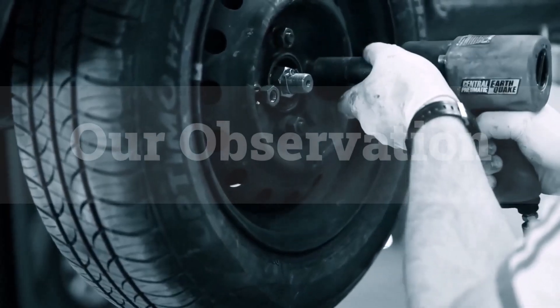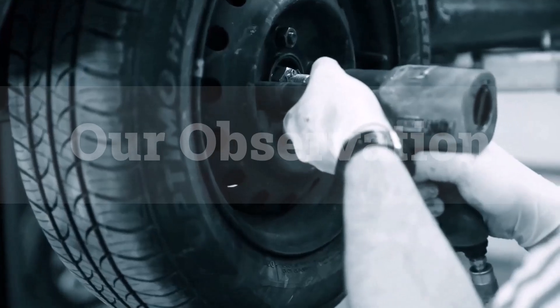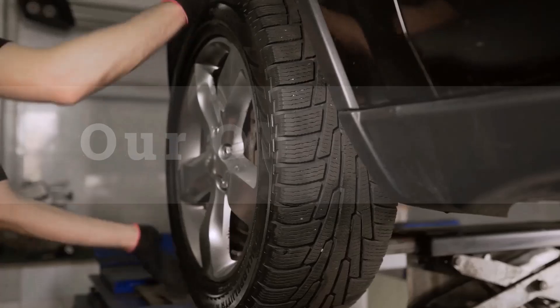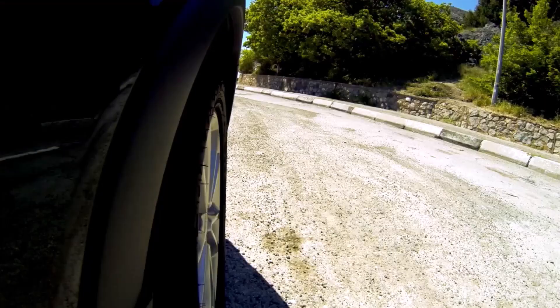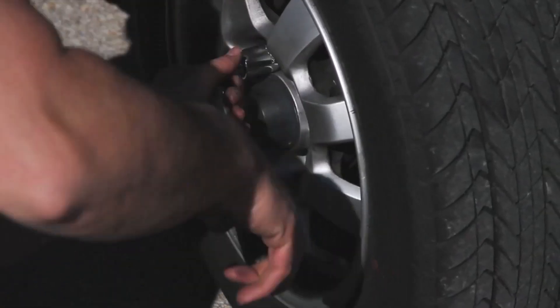Based on our observation, the 255/60R17 tire size is optimal for those seeking a balance between comfort and performance. Its width enhances grip, while the moderate sidewall height ensures a smooth ride. This tire is ideal for SUVs and crossovers, providing stability in various driving conditions. With a circumference of 91.3 inches and 694.3 revolutions per mile, it strikes an excellent balance between handling and efficiency.